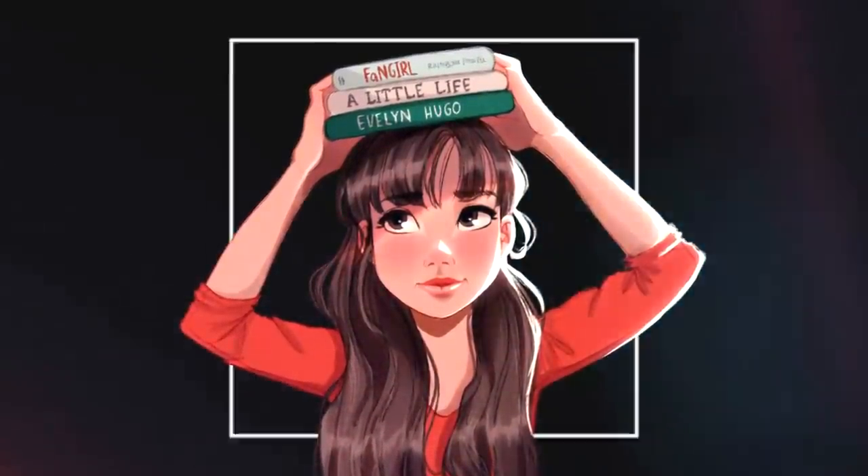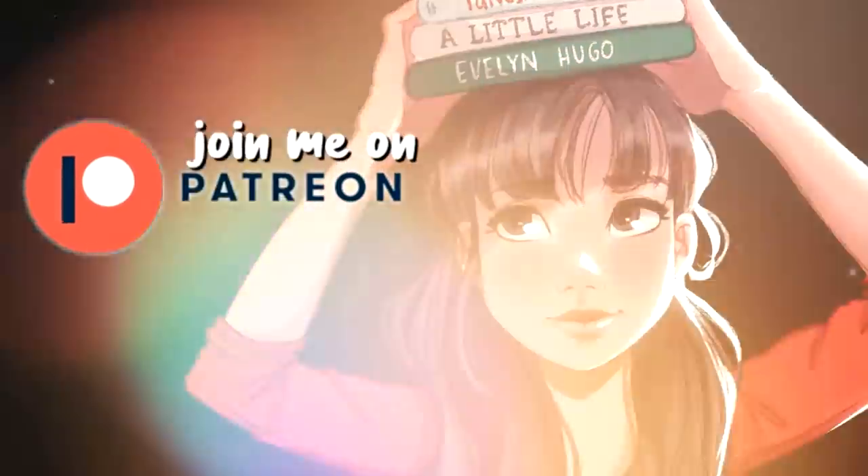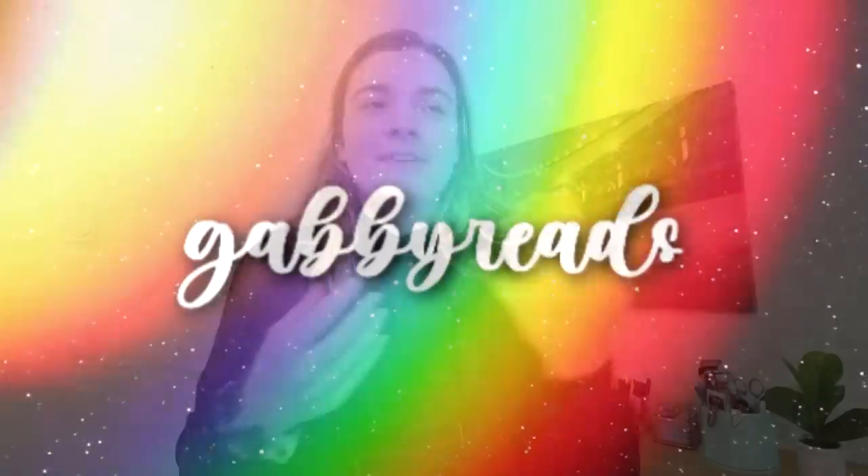Hey, how's it going? Welcome back to my channel. My name is Gabby and today we're going to be doing a very exciting bookshelf and office tour kind of video. If you missed my last monthly vlog that I just posted, I kind of did a quick little apartment tour while we were moving in and things were very chaotic. But now we've been here for a couple of days, things are starting to settle down, and I've started setting up my bookshelves and my new desk and office space. I thought this would be a good opportunity to show you around, show you how I've set everything up, and show you my new space.